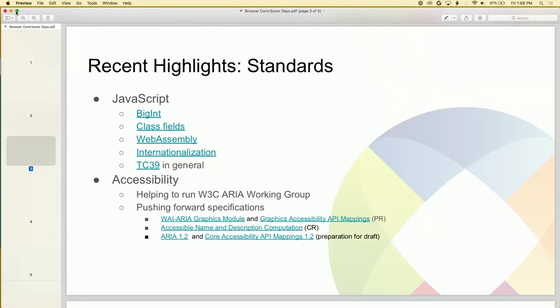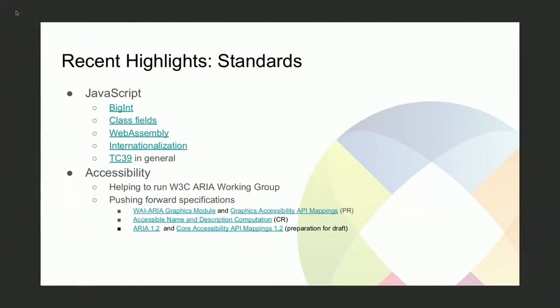I'm going to talk a little bit about what we've been working on the past six months to give you an idea of the range of things that we do. In terms of JavaScript, our work with TC39 has allowed us to work on a couple of upcoming standards. The first is BigInt, which allows web developers to use large integers — the floating point representation of numbers doesn't always work well when they get really big. The next is ClassFields, which allows developers to annotate the members of JavaScript classes, for instance to make them private, essentially adding more object-oriented features to JavaScript.